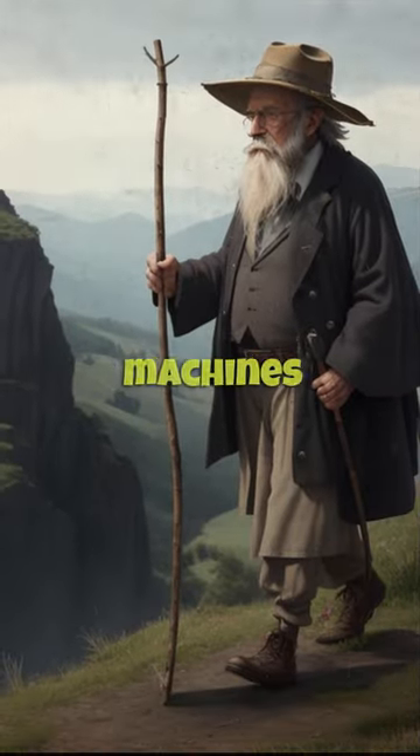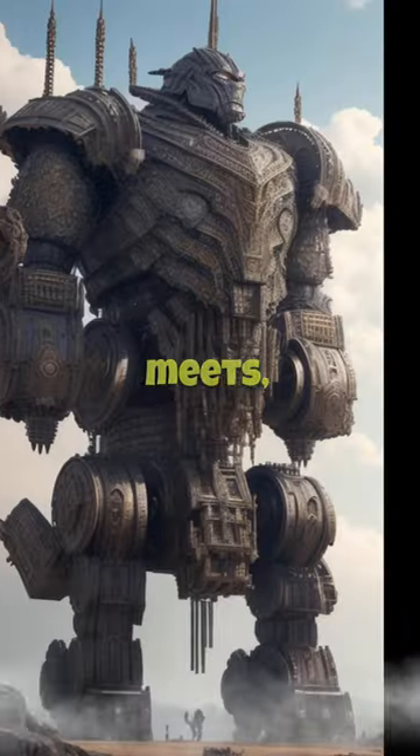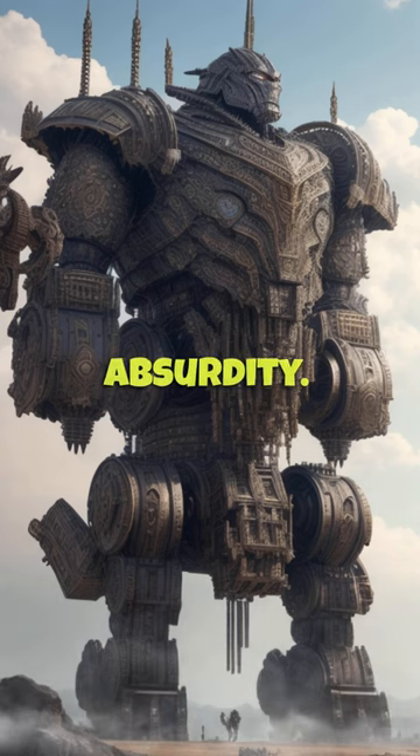Welcome back to Wacky Medieval War Machines, where old-timey genius meets, well, pure absurdity.